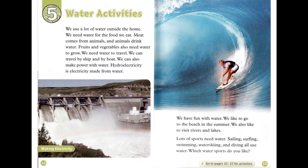Chapter 5: Water Activities. We use a lot of water outside the home. We need water for the food we eat. Meat comes from animals, and animals drink water. Fruits and vegetables also need water to grow. We need water to travel. We can travel by ship and by boat. We can also make power with water. Hydroelectricity is electricity made from water.